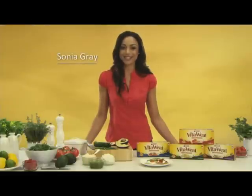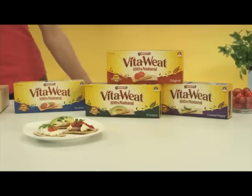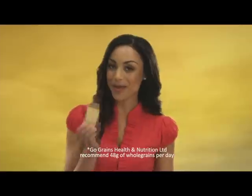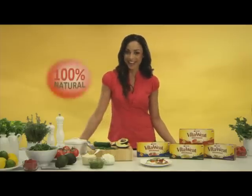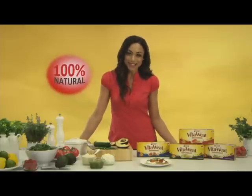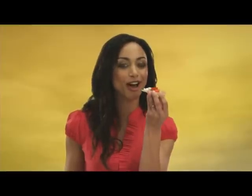Need a quick, easy snack to tide you over between meals? How about Vital Wheat Crispbread? These make up 40% of your daily whole grain needs, which means they'll help keep you fuller for longer, and they're 100% natural. So next time you're a little hungry, try your favorite toppings on a Vital Wheat Crispbread. Make your next snack time crunch time.